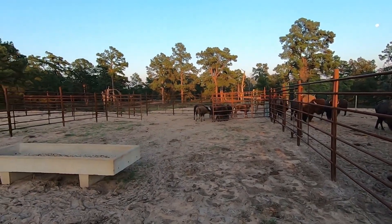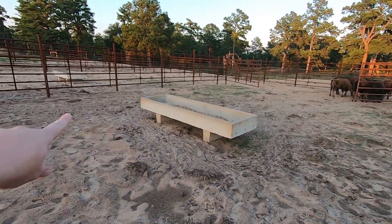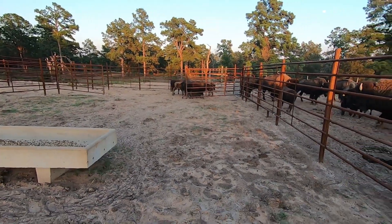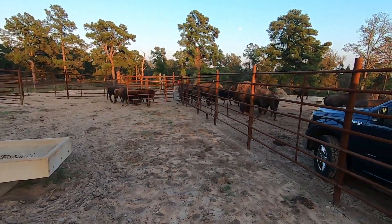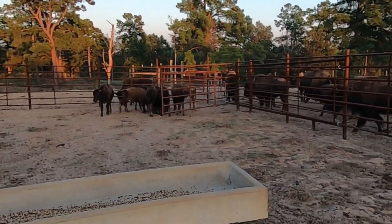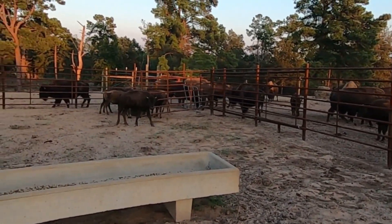We're going to back off here and see if we can get more to come in since they congregate there. They may just get too congested there and leave. Ackman, don't you dare blow that thing down. This is the time when the rest of the herd doesn't get fed that the calves will definitely come in here. Otherwise you're just going to eat out there.